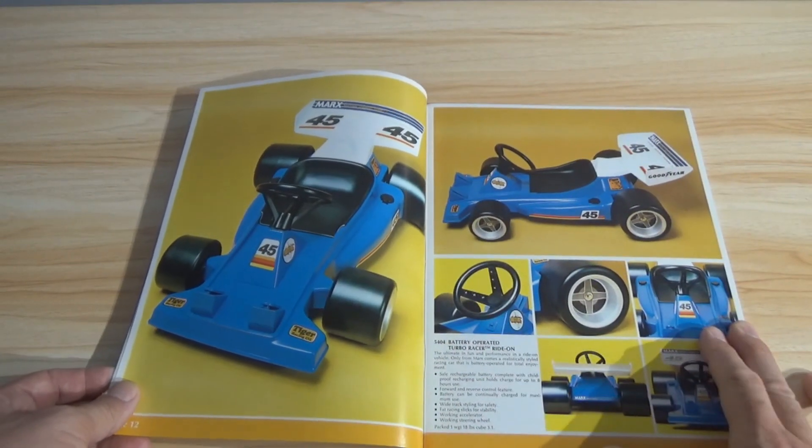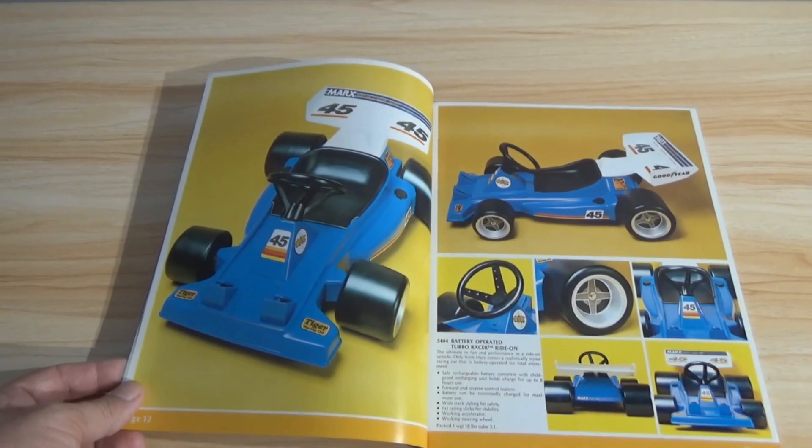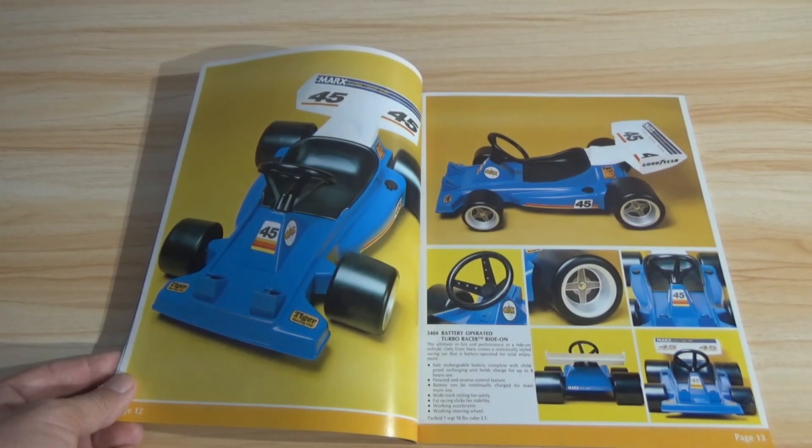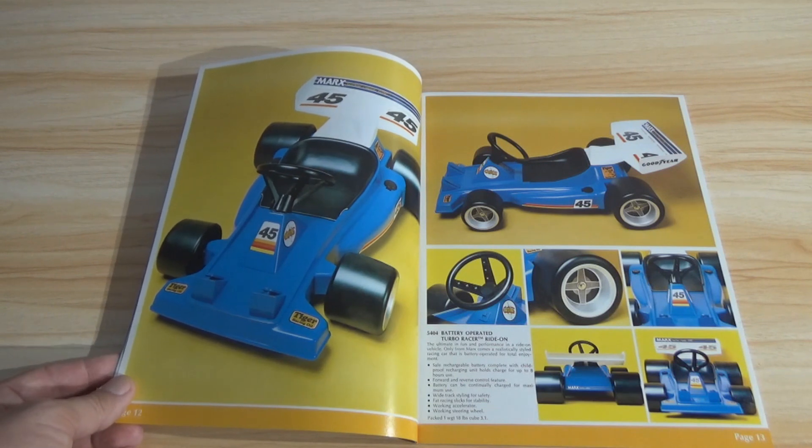Battery-operated turbo racer ride-on — now you're talking. That's cool. They don't show a kid in it for scale. It says 'Rechargeable battery, complete with child-proof recharging unit,' and the charge holds for eight hours. Wow, that's not bad for the 70s.